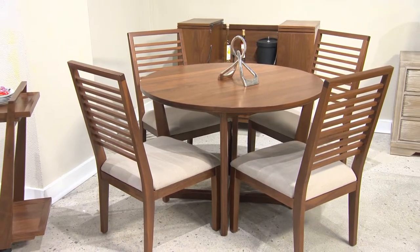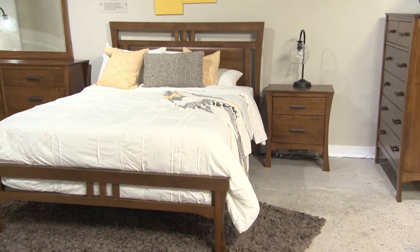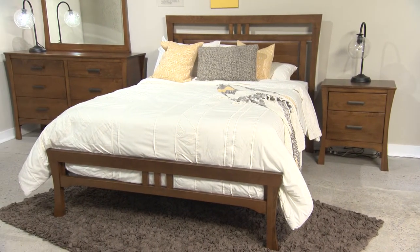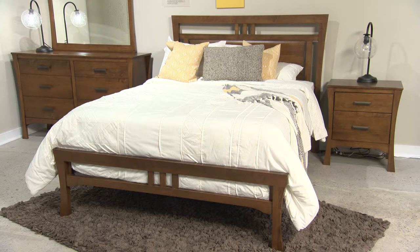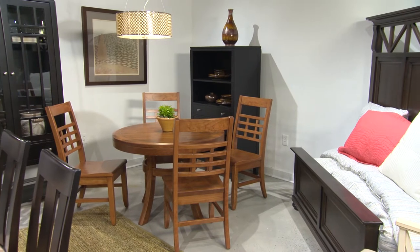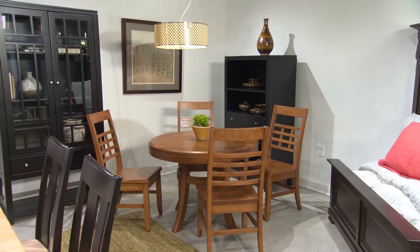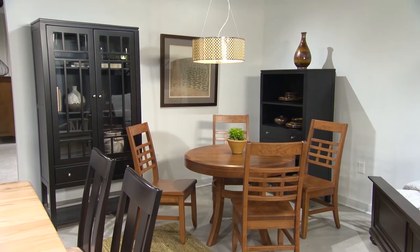Our next stop on the tour is our best-selling Lansing bedroom, where the ideals of the arts and crafts movement — simplicity, functionality and honest construction — meet transitional styling. Unique cutouts in the head and footboard and the off-the-floor silhouettes make for an interesting interplay of pattern and light. We finish in the Sunset Hills dining area, which draws on the style influences of early 20th century architects Green and Green, famed for their distinctive California bungalows.